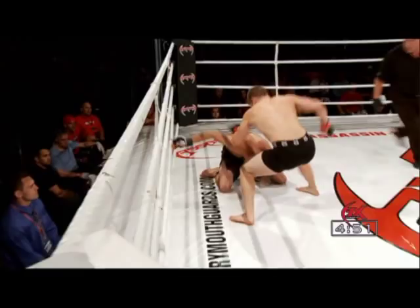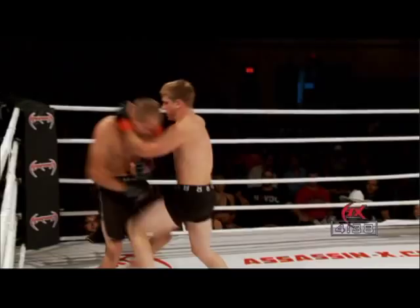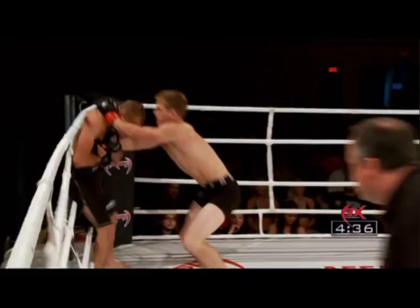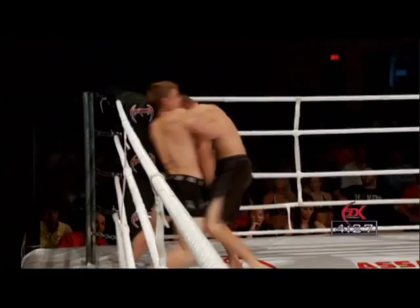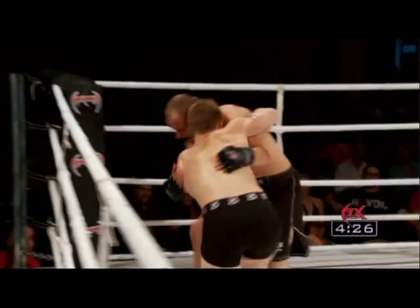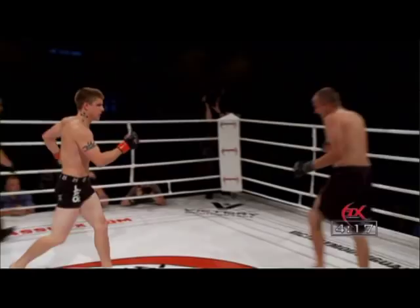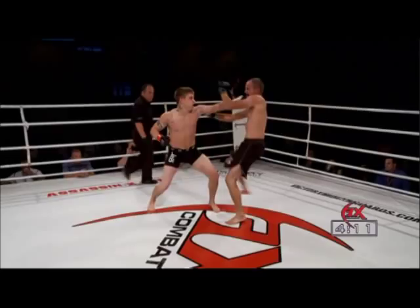Bard looking very, very strong. He's coming out hard — looking to be a very good fight. Both guys slugging away. Now, knees delivered from Andrew Bard. Nice job blocking from Hoffer, but Bard is just teeing off. Hoffer's in a little bit of trouble, doing a good job of weathering the storm, but hard to say how much damage is being done. Here he comes back, throwing knees of his own — definitely still in the fight.